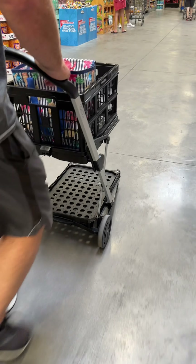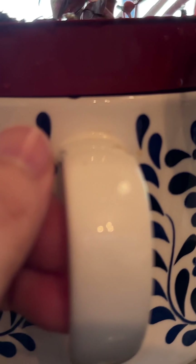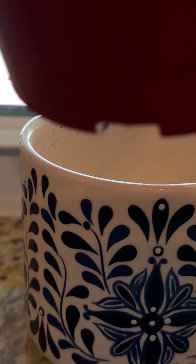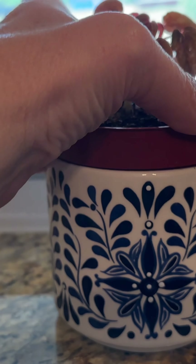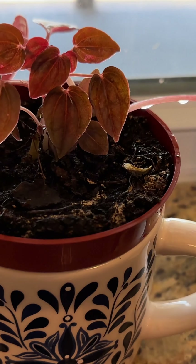I absolutely love collecting thrift store mugs and often don't know exactly what to do with all of them. This is a fun hack — you just place a little planter inside the mug, and if you want, you can put the water down in the mug and let the plant soak it up. I am famous for over- and under-watering my plants, so doing it this way is super convenient.